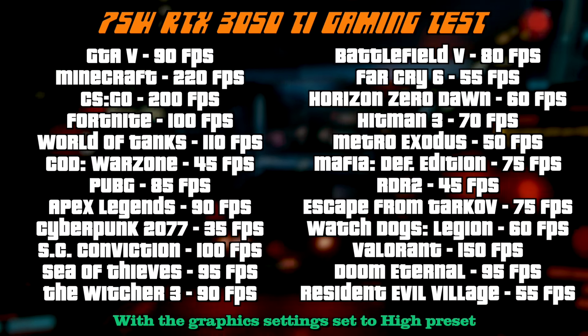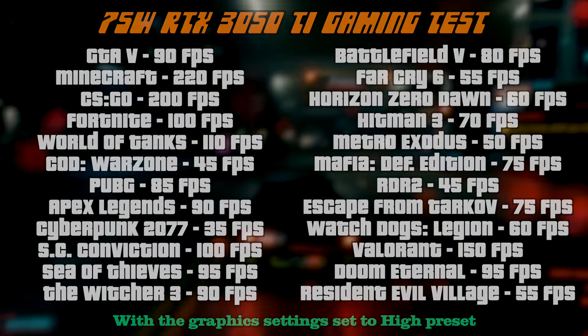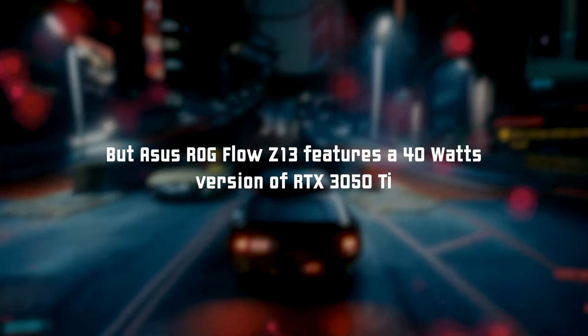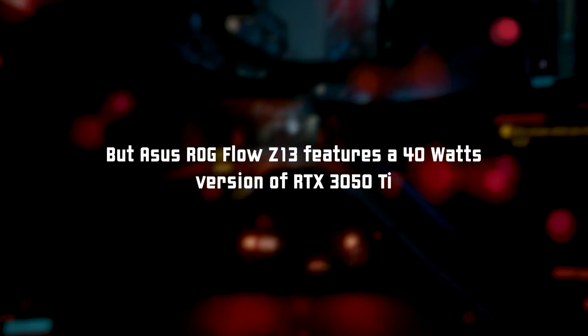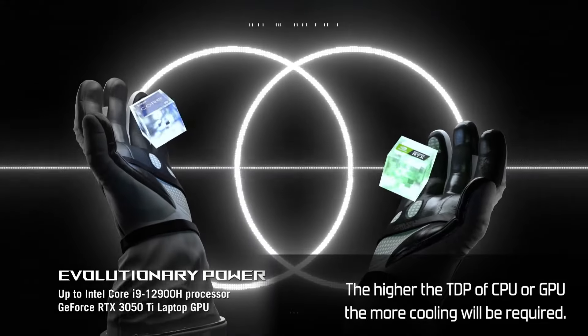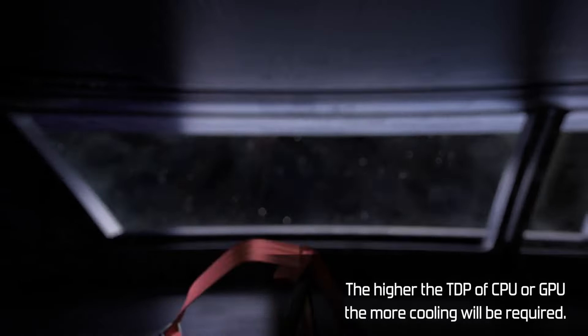And here, the thing is that in the ASUS ROG Flow Z13, they decided to install a 40W configuration of the RTX 3050 Ti. It is almost twice less powerful, and it is understandable, taking into account the tablet's dimensions. But ladies and gentlemen, it doesn't mean the in-game frame rates will be twice as lower as well.